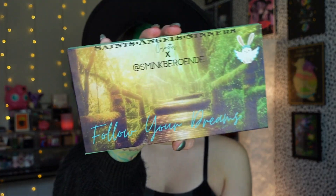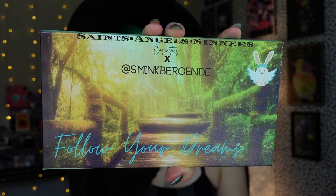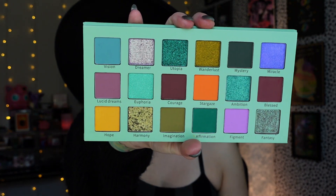And last but not least, Saint Angel's Sinners sent me their new collab palette. It's from a collaborator — I believe the name is Smink Barrowend, though I'm probably not saying it right, so I've put the name on screen. This palette is very, very cute and beautiful and lovely. I will definitely be playing with this soon — probably in an Instagram video. I also have my Cliona Dragon Fruit palette getting delivered today, which I've been waiting weeks for, and Unearthly Cosmetics is sending me their Leather and Lace palette as well.